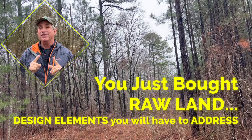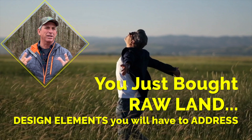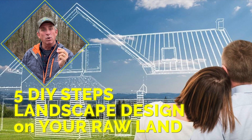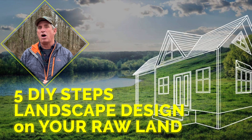Hey guys, coach here. Welcome to this week's episode. This week we're talking about something a little bit different as far as raw land. We're covering the initial landscaping it's going to take in order for you to develop your property correctly, comfortably, safely, and get everybody in and off your property correctly.